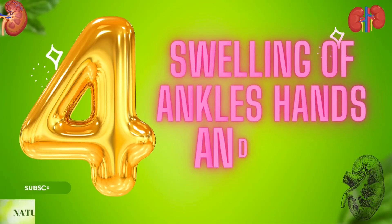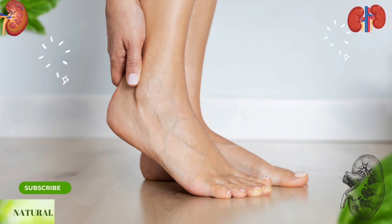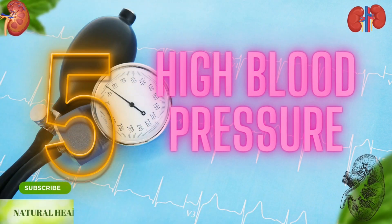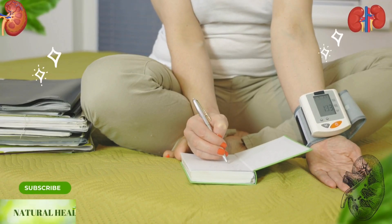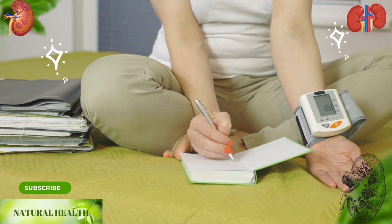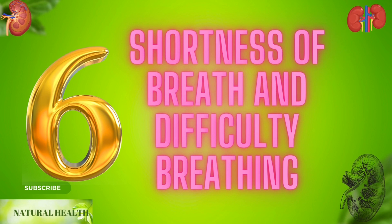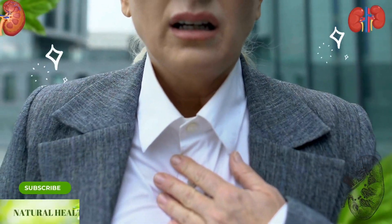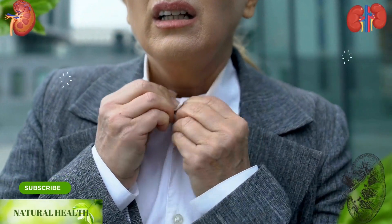Four: swelling of ankles, hands, and face. If you experience noticeable swelling in your ankles, hands, and face, you should pay attention. Five: high blood pressure. If you have high blood pressure when you regularly measure your blood pressure, you should pay attention. Six: shortness of breath and difficulty breathing. If you are experiencing difficulty breathing and shortness of breath while doing your daily work, you should pay attention.